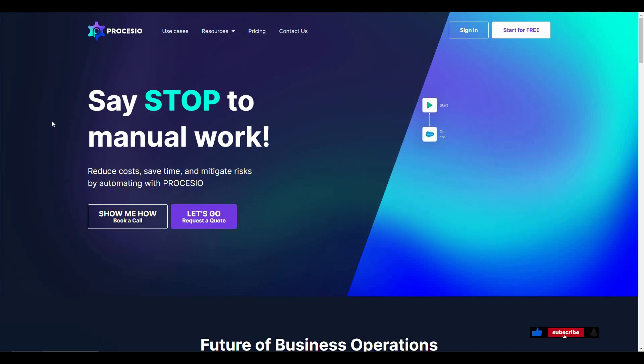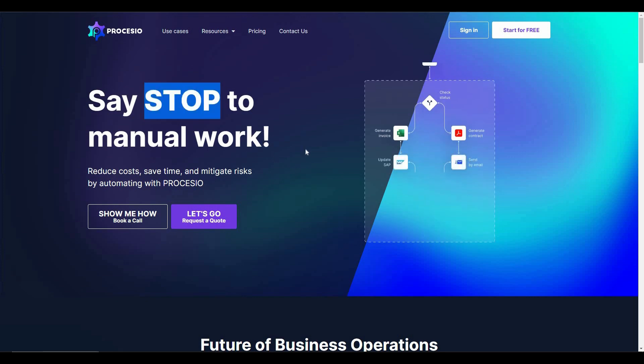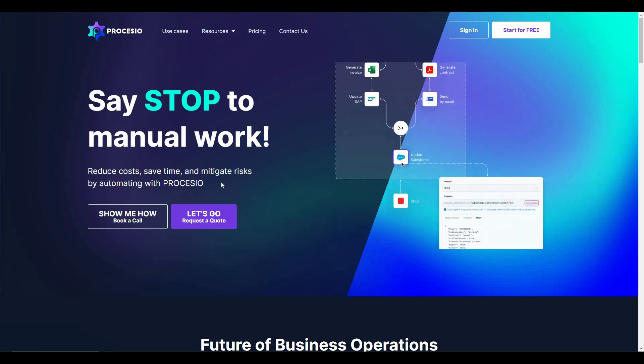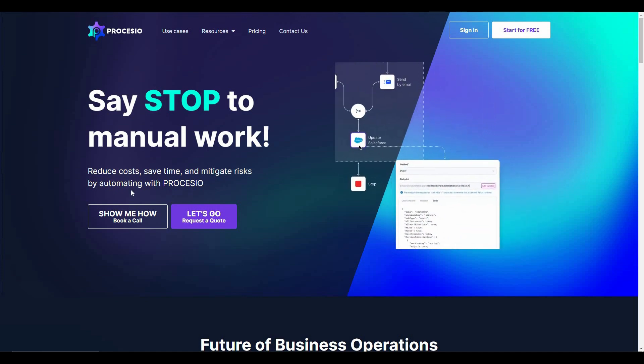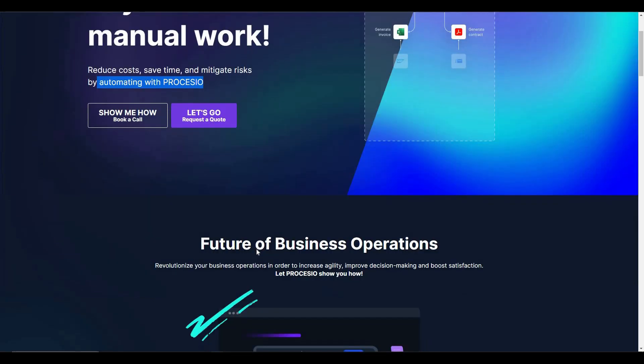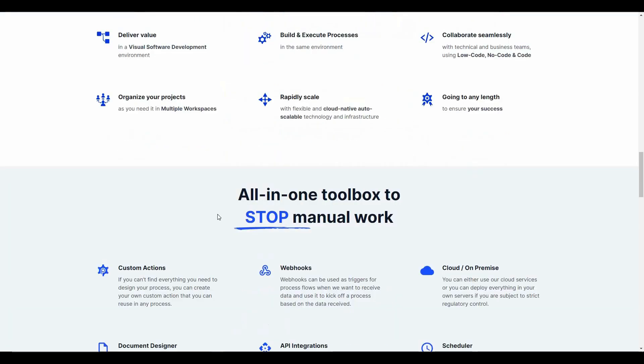Before I start the review make sure you subscribe to our channel. I'm talking about Processio. As you can see, it stops your manual work, it reduces cost, it saves your time, and it mitigates the risks that are associated with manual workflows. Processio is going to automate your whole workflows, and there are a lot of features — you can have your own custom actions and there are webhooks as triggers.